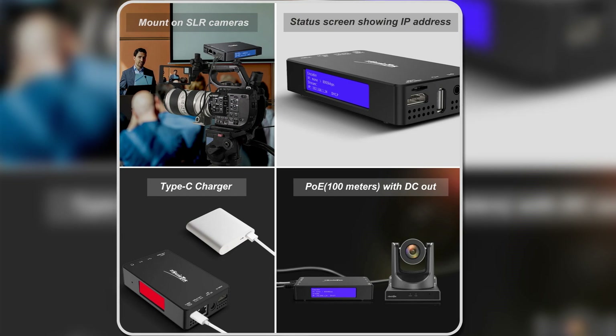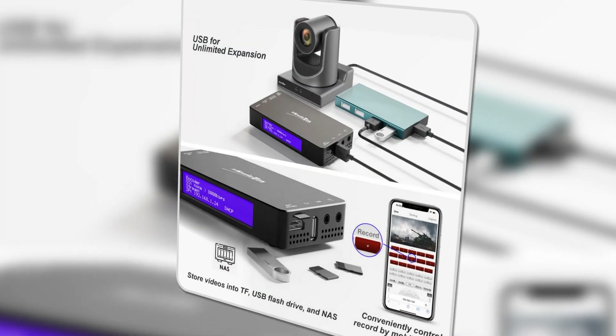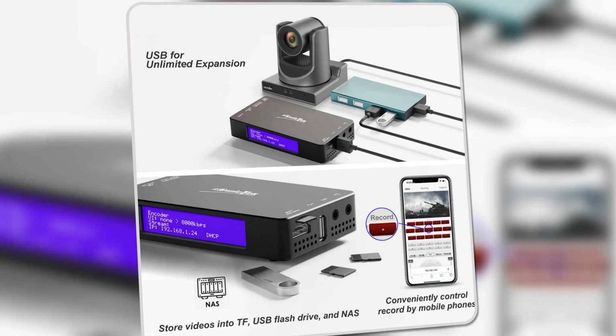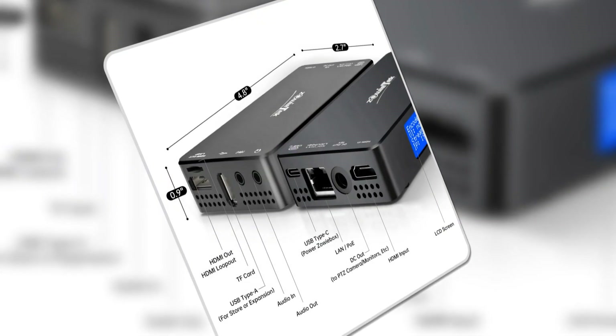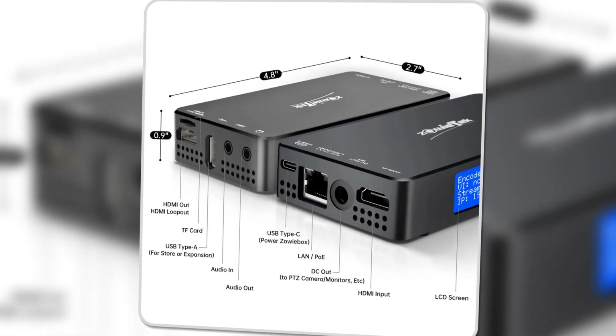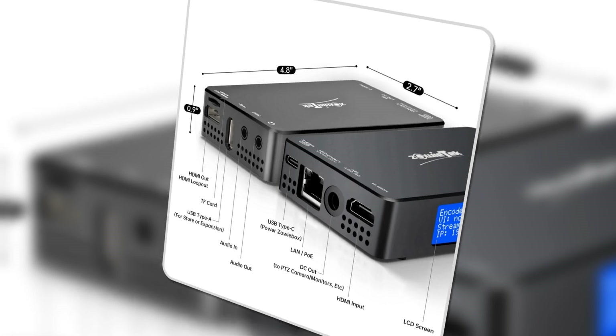The ability to loop out 4K 60 signals while streaming in 1080p60 ensures flexibility for different streaming setups. Overall, the Zoetec encoder offers high performance and convenience, making it a great choice for content creators. Thank you for watching our product review video. We hope you found it helpful and informative. If you enjoyed the content, please give it a thumbs up and consider subscribing to our channel for more product reviews and recommendations.